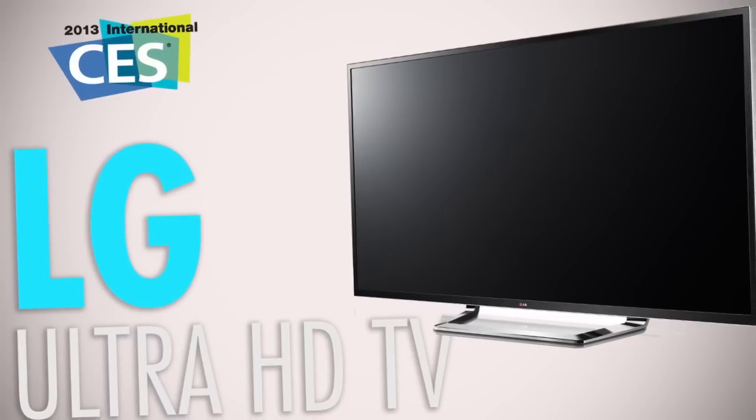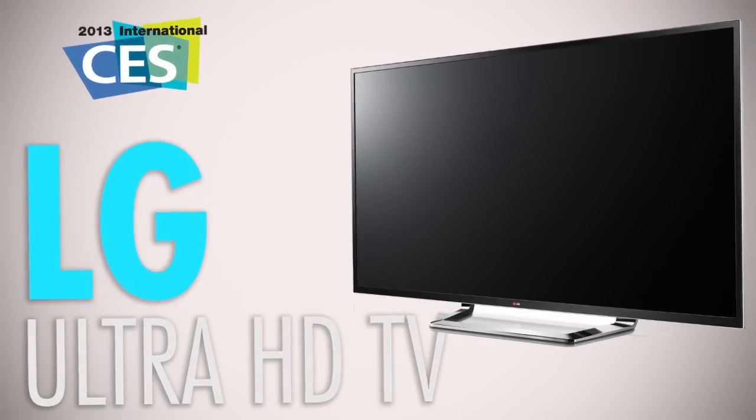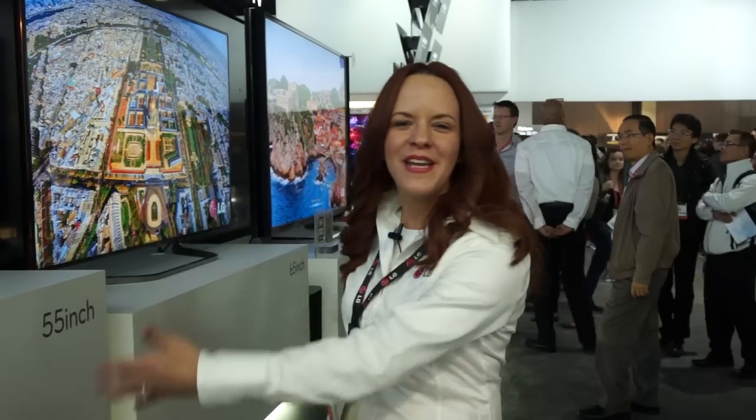Hi everyone, Nita Martinez, national trainer here at CES 2013. Right behind me we have LG's brand new ultra high definition television.